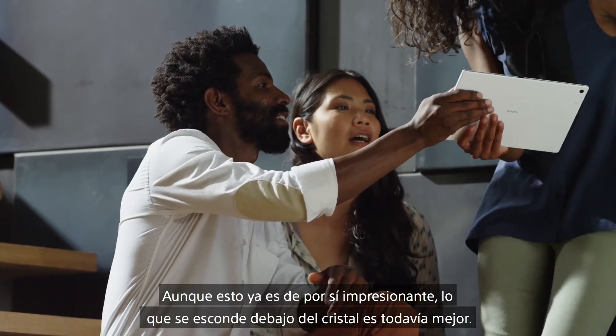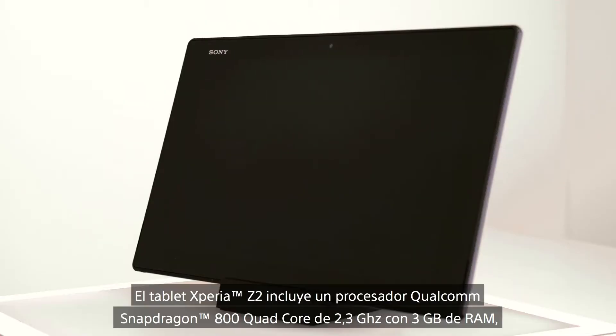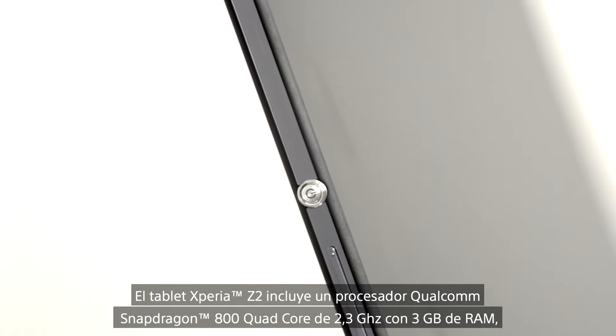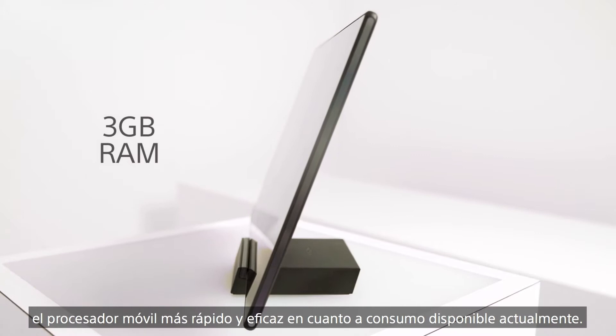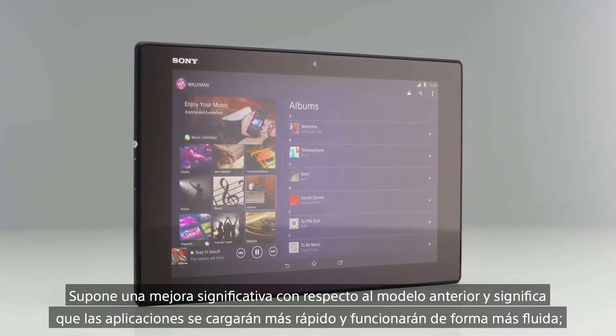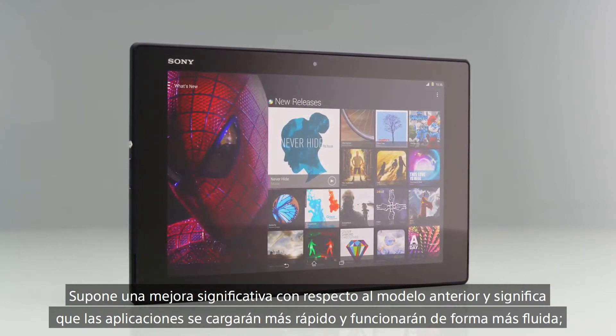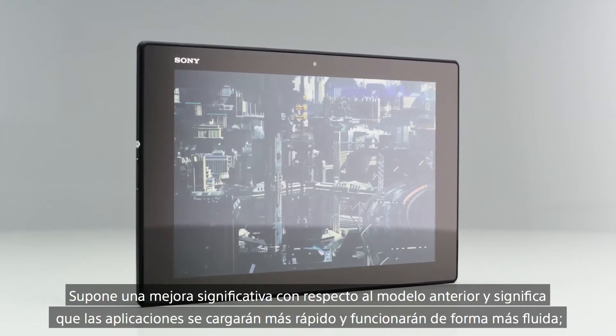It's what's under this scratch-resistant glass which is even more exciting. The Xperia Z2 tablet features Qualcomm's quad-core 2.3GHz Snapdragon processor with 3GB of RAM, which is the fastest and most power-efficient mobile processor available today. This represents a significant boost over the previous model, meaning apps will load faster and run smoother.